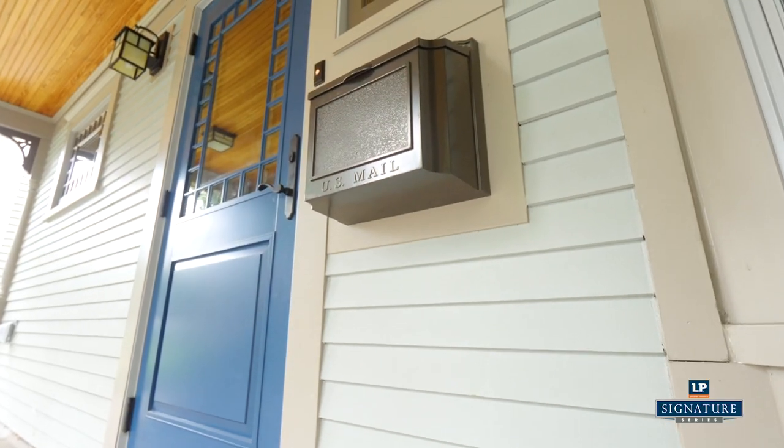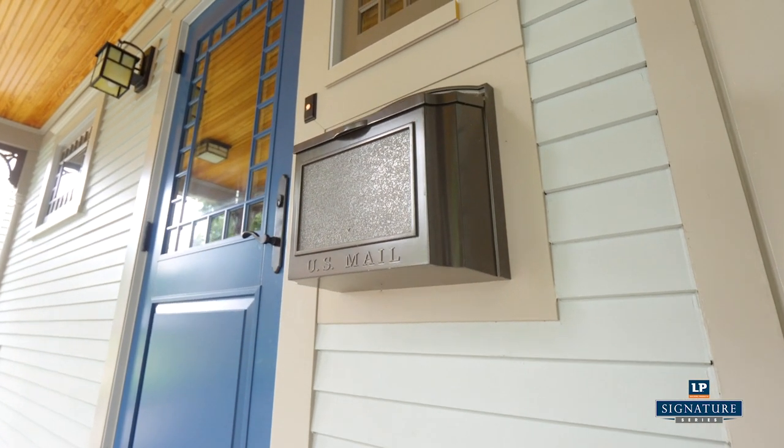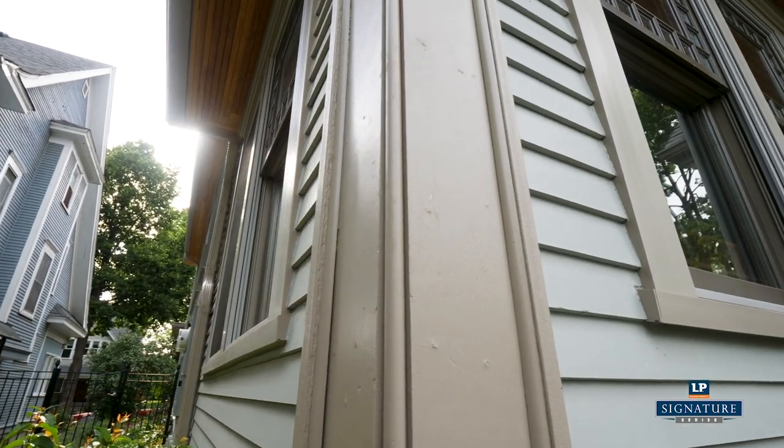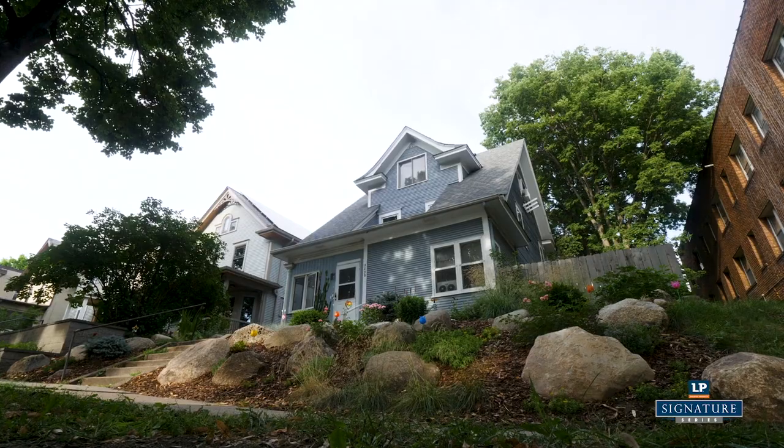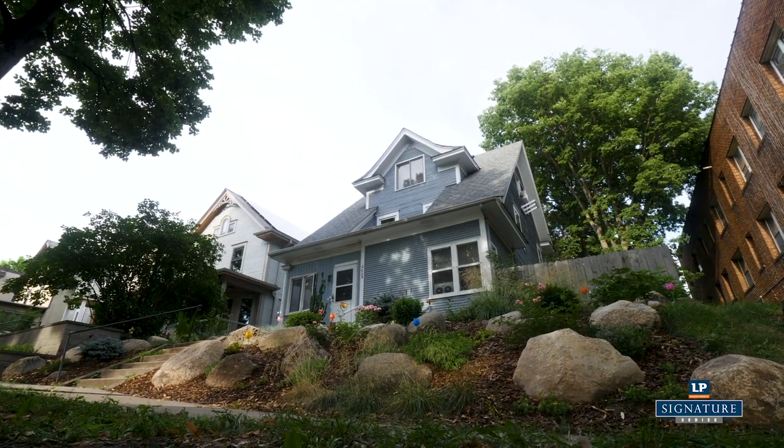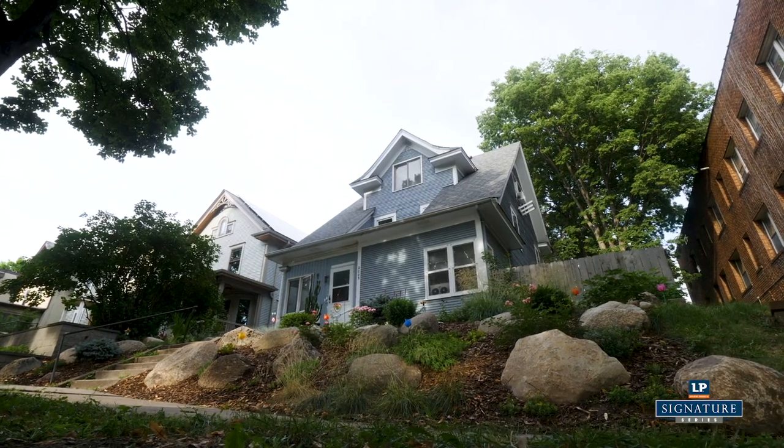The exterior look is very important to us. Linda and I love old traditional houses. We wanted to fit in with the neighborhood and so we wanted to preserve the Victorian look. We are quite happy with the way that the SmartSide looks on our house because it blends right into the Victorian aesthetic that we see in other houses around.